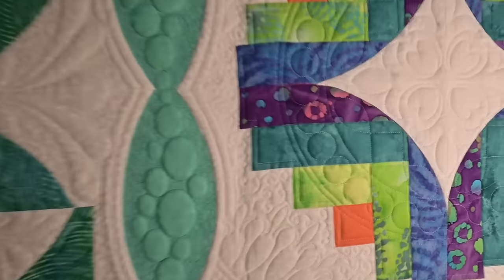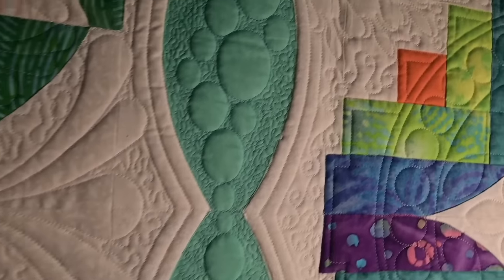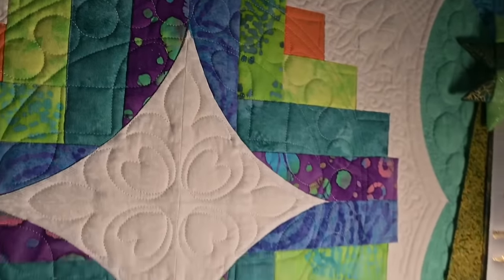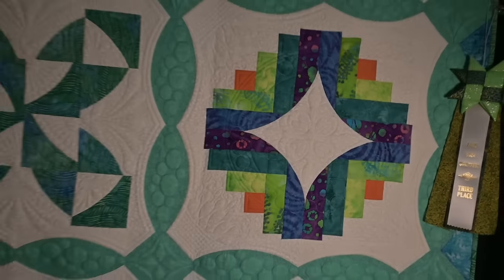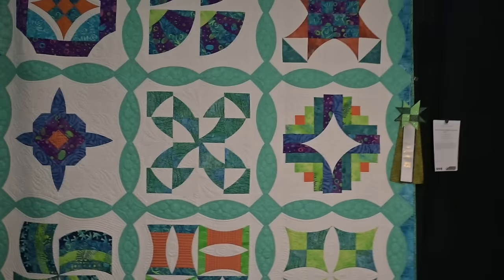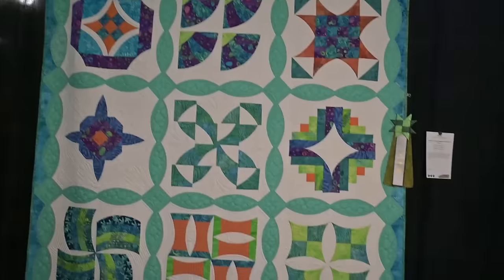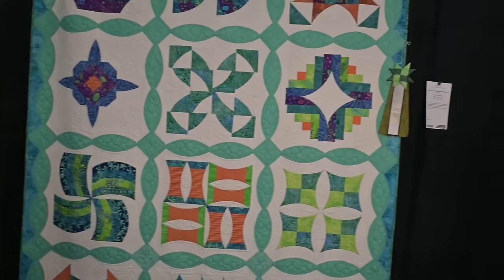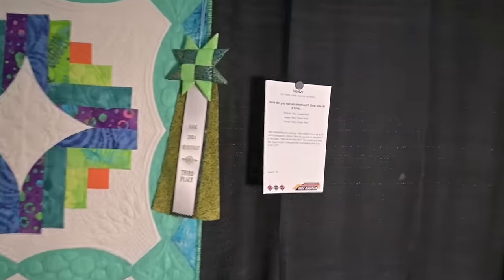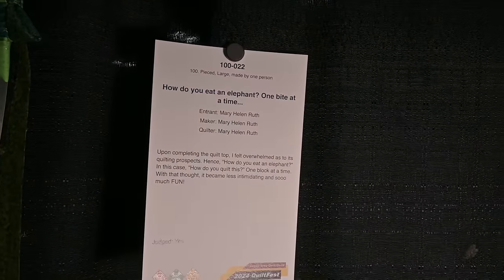Another one with beautiful quilting — let's see if I can get some highlight on all of that beautiful quilting. There's so much talent here, so much talent in the guild. If you are local and you're not a member of the guild, I do hope you'll join — we have an amazing program coming up this year. And next, this one — how do you eat an elephant? One bite at a time. Mary Helen Ruth.